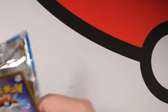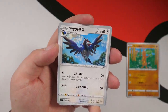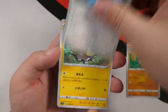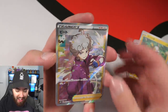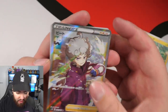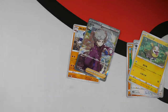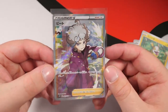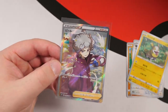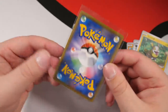Going into our next pack — we have a Corvisquire, Yamper, look at that artwork. And then in the fourth slot — wow, this is a secret rare! I can't believe it. Got to get a sleeve on that. What the hell just happened? This is a textured secret rare and we've got Bede — the main man from our Sword playthrough. On the second pack! Are you mad? Look at that.